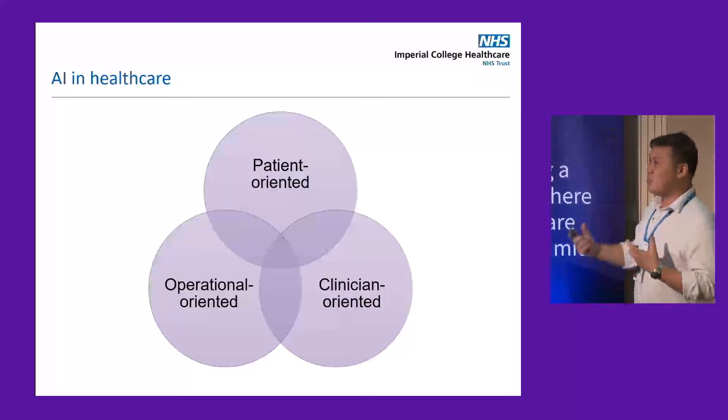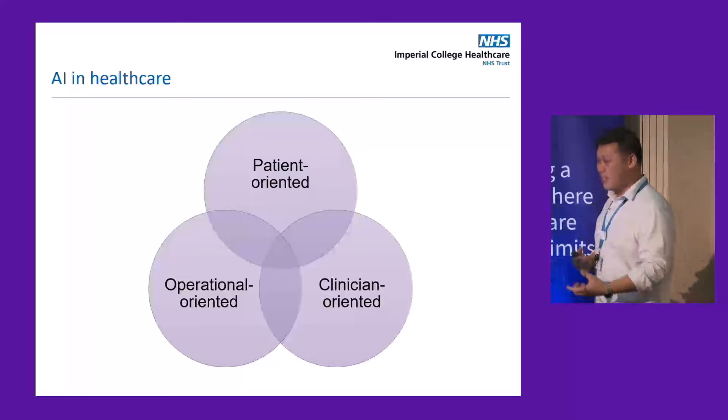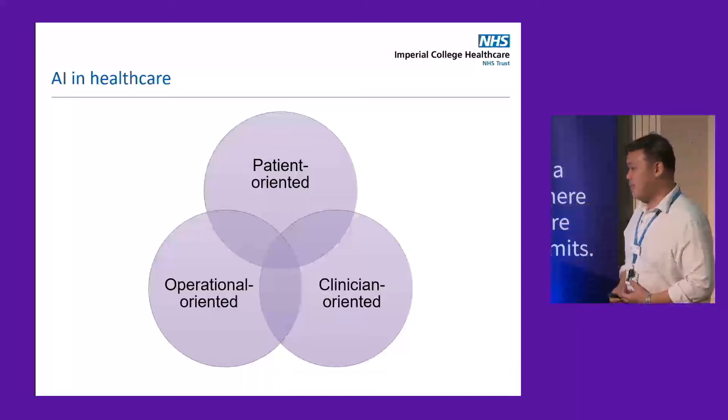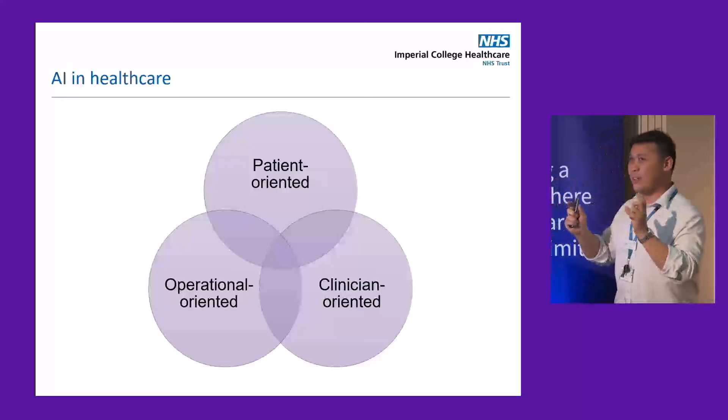When we talk about AI in healthcare, it generally fits into three categories. It could be patient-oriented, using videos, audio, and data to understand the connection between patient and disease. It could be clinical or clinician-oriented — things like using AI to identify the lumps and bumps that Professor Wadi was talking about. And it could be operational — things like using AI to generate discharge summaries, which is a pilot we're trialling at Imperial. Today I want to focus on ARDL, the new technology that's been implemented, which fits nicely between clinician and operational.